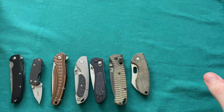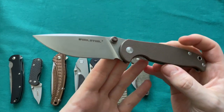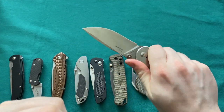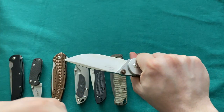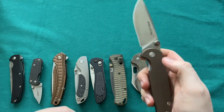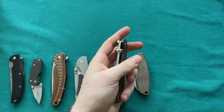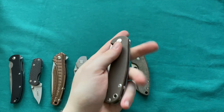Moving on, the Real Steel H6 S1 in 14C28N steel — one of my first knives from Real Steel and one of the best they've ever produced. Perfect EDC blade, inexpensive, great steel, full flat grind, super good ergonomics, lots of choices on the G10 steel frame lock, plus an additional beta plus lock and deep carry clip. If you're just looking for a good knife that will serve you well for a long time, the H6 S1 is certainly one to beat. Still functions perfectly after all those years of use — one of my go-to beaters.